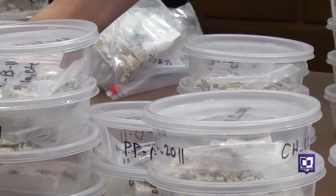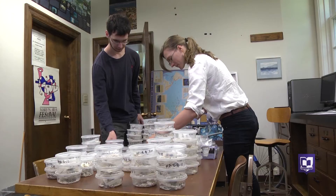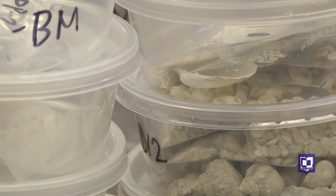As part of their summer research, they're going to date the shells using a process called amino acid racemization at Cornell University in New York, where there's a special lab. We can get ages now as specific as maybe on the order of within 10 years of when it actually died, so resolution is really, really good.